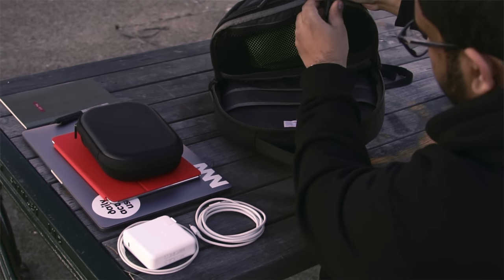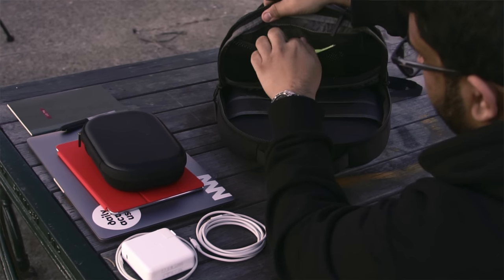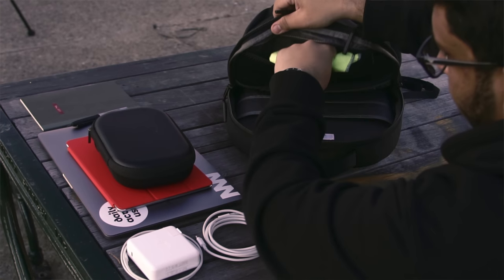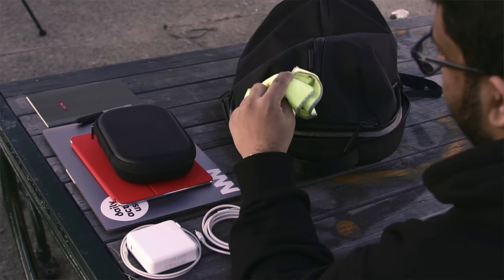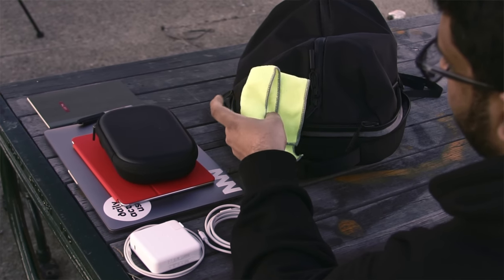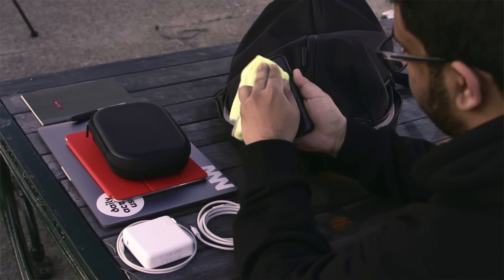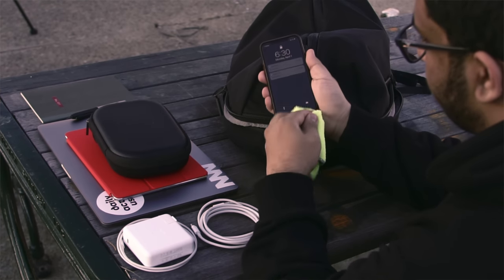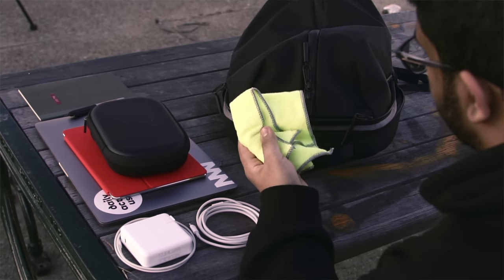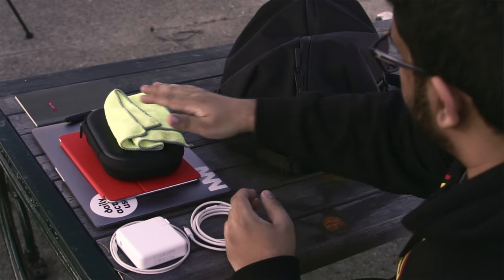Last but not least, I keep a little microfiber cloth in my bag and I'll throw it in just about anywhere it fits — normally in that front pouch. The bag has a little netting area on the inside where I'll put it too. I always like to have it to clean my iPad, my MacBook screen when there are fingerprints, and from time to time my glasses get smudged. The one I have is just a no-name cloth from the inside of my glasses case — nothing fancy, but it's always nice to have.